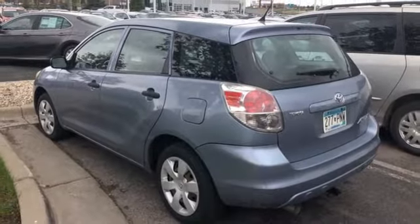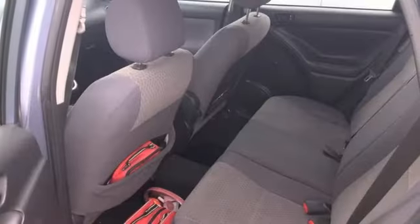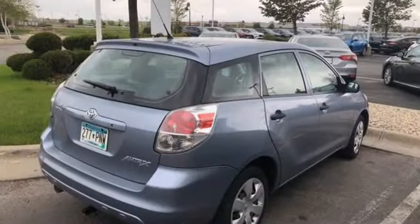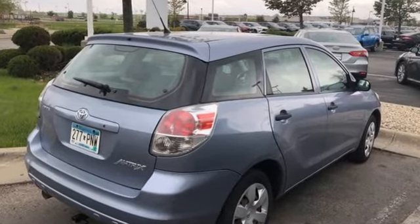AutoWeek liked the cool seats, the neat dash with instruments slotted into long tunnels, and all that room. Toyota — steered by ingenuity, driven by passion. Hurry in today and see it for yourself.